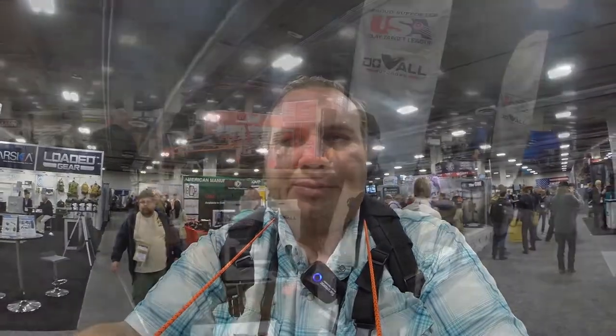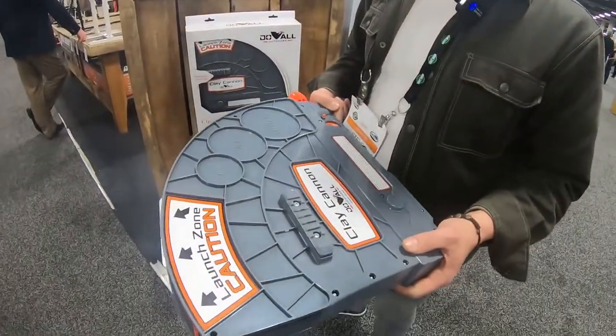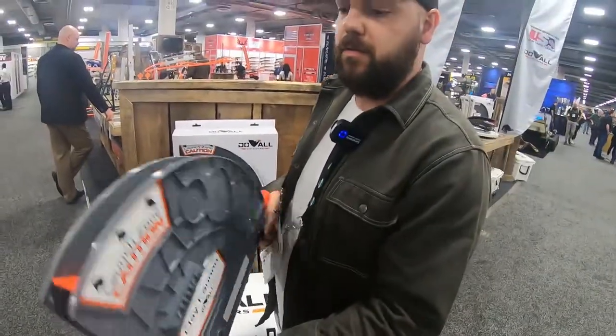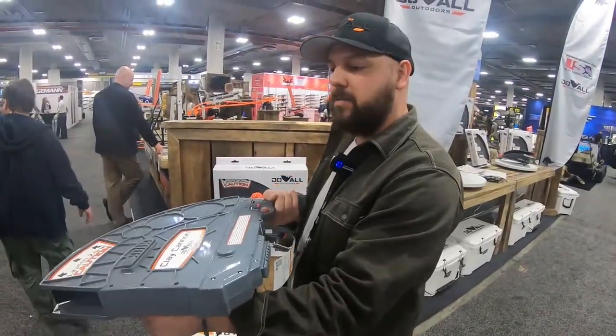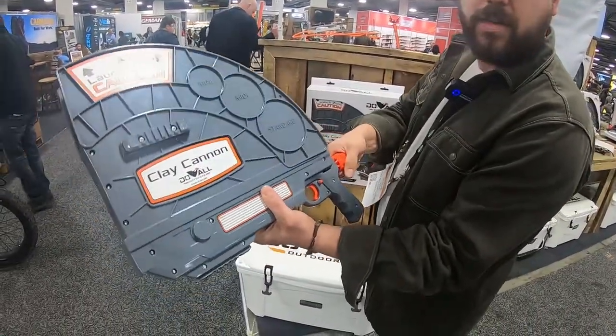Hey guys, we're here at SHOT Show 2020 in the Duo Outdoors booth with Steve, and he's going to tell us about their new clay cannon. It's a revolutionary product — the first of its kind, the first-ever self-throw handheld thrower. It comes right out of the packaging, and all you've got to do is attach the washer and the tensioning knob.